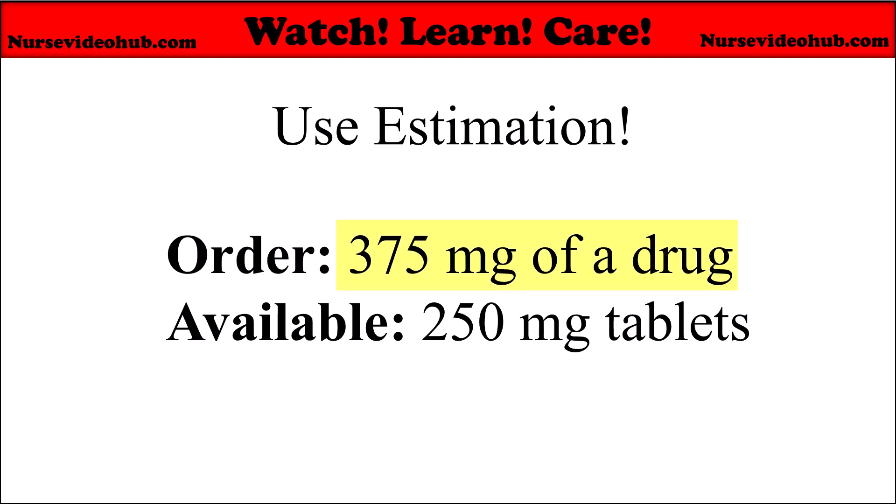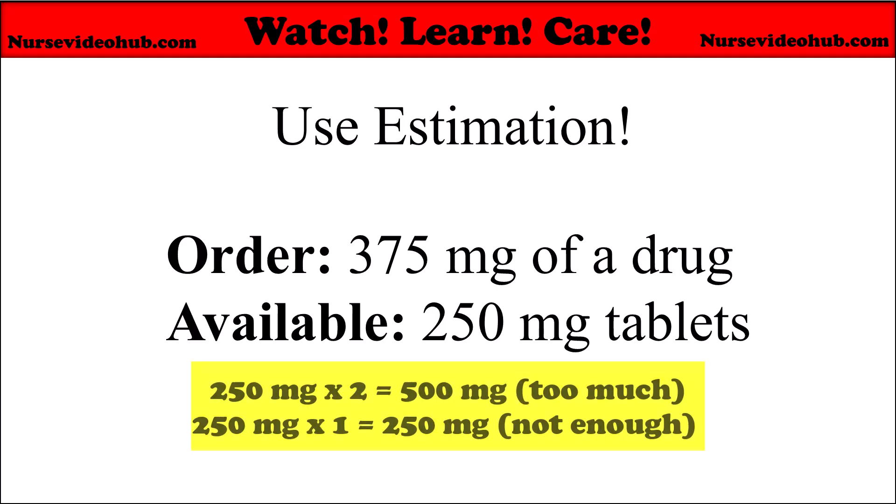For example, we have an order of 375 milligrams. We have available 250 milligrams per tablet. 375 is close to 400. 250 times 2 equals 500 — that's too much. 250 times 1 equals 250 — that's not enough. So logically, you'll need about 1.5 tablets.